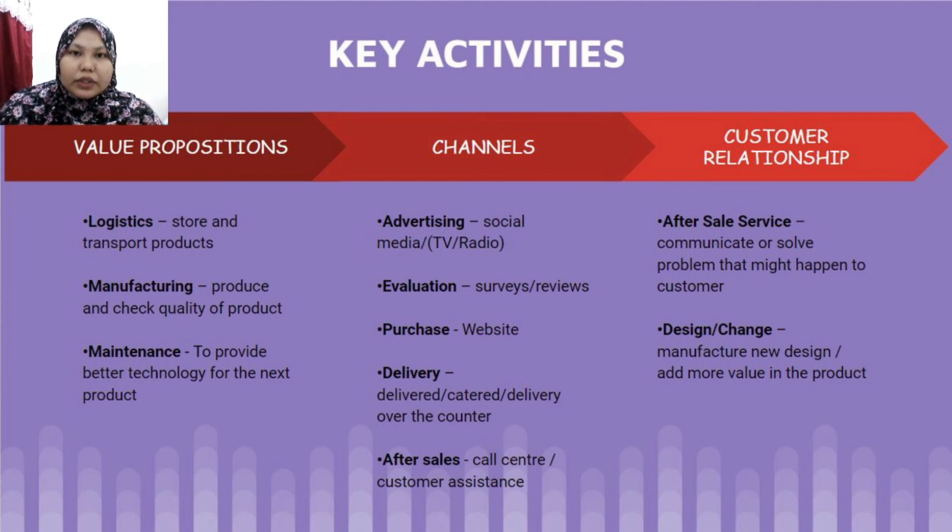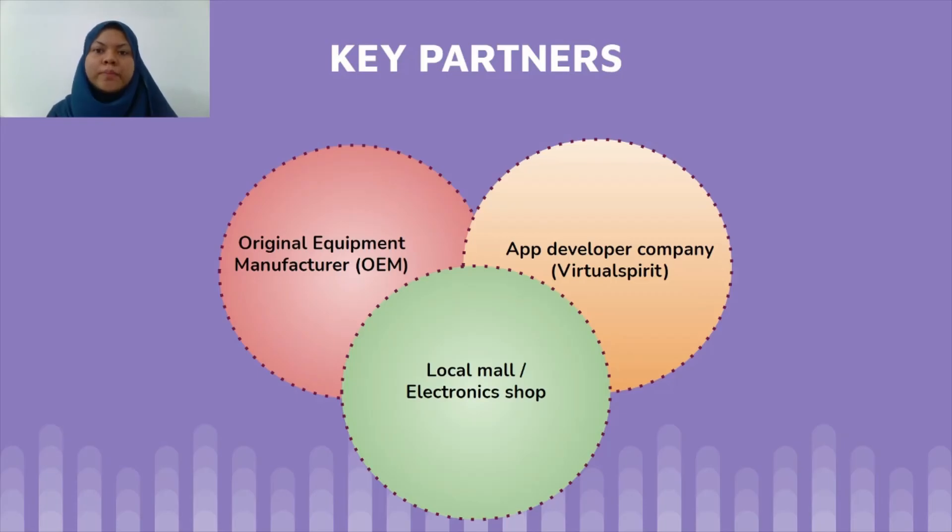For customer relationship, we focus on after-sales service, which involves communicating with and solving problems for customers, as well as design changes — manufacturing new designs or adding more value to the product. We will partner with an app developer company, local malls, and electronic shops, in addition to selling on our website. The OEM will become our supplier for hardware and raw goods.